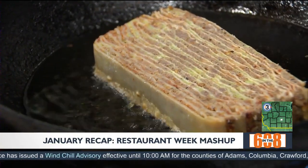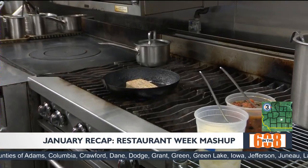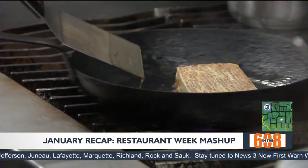We have our 100-layer lasagna. It's layers of Italian sausage, smoked chili and tomato sauce layered in with noodles, basil bechamel, and some Wisconsin Parmesan.